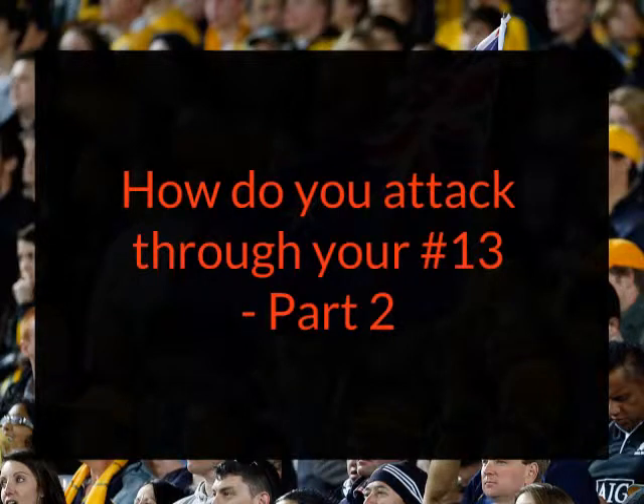Hi, it's Scott Allen. In part two of the video I'm going to look at some of the choices teams make of how to use their number 13, and therefore what type of player suits their game. The first thing to look at is that some teams play within their back row range on first phase, and the Wallabies are one of those teams.